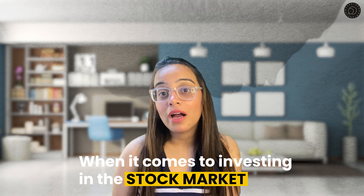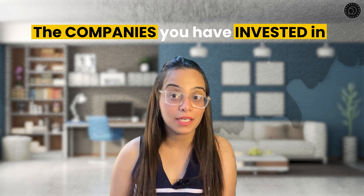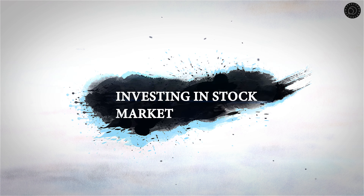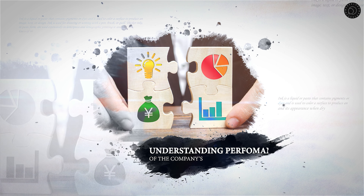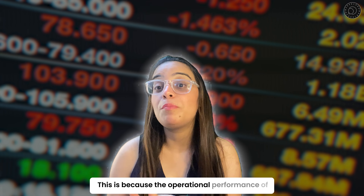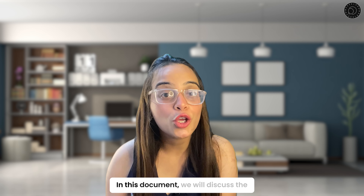When it comes to investing in the stock market, it is important to track the operational performance of the companies you have invested in. This is because the operational performance of a company can greatly affect its stock price.